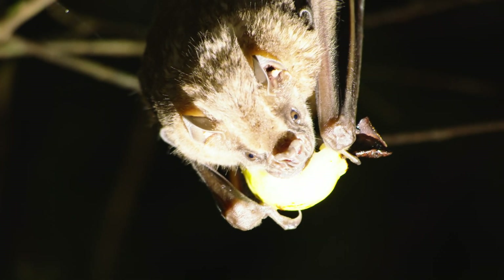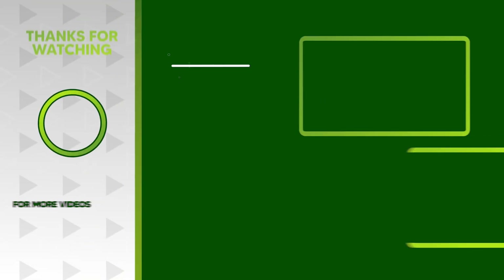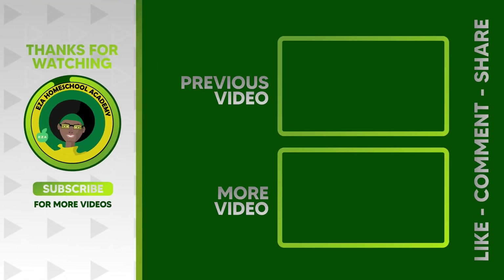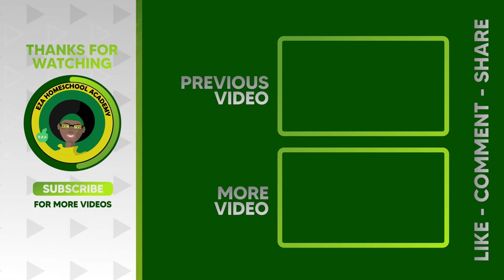Thanks for taking this learning journey with me. Until next time. Thank you for watching. Tell us what you want to see next. Email ezahomeschoolacademy@yahoo.com. Like and share our videos. Please subscribe to our channel.